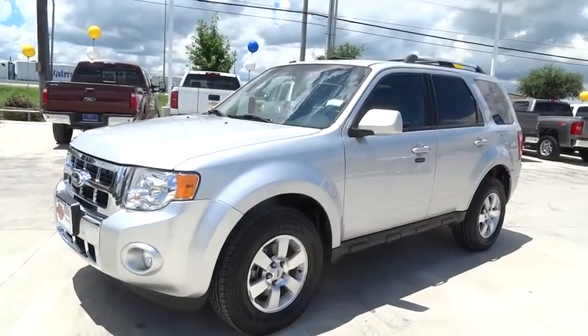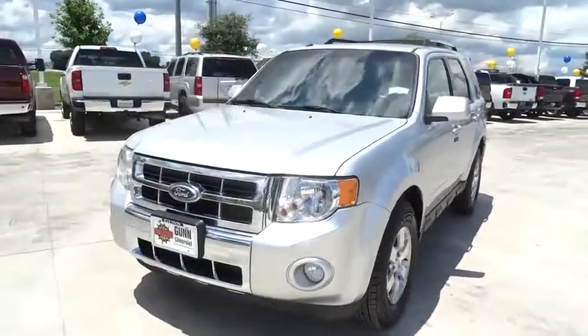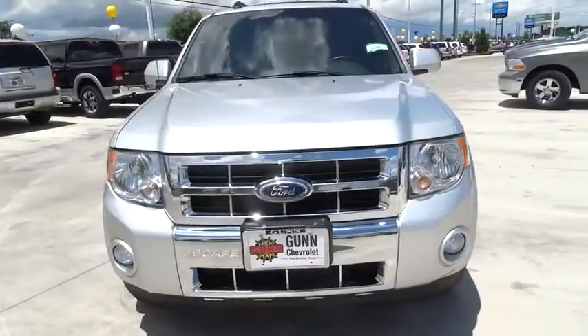2011 Escape. Gas engines flex, tow, sip, and go with Ford Escape.